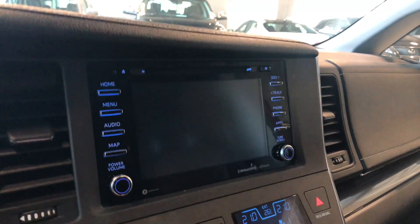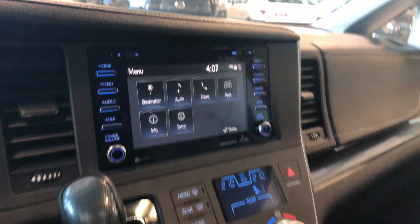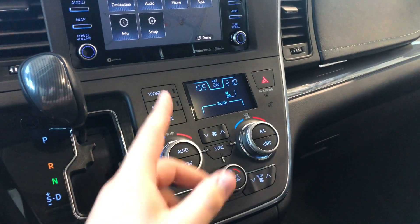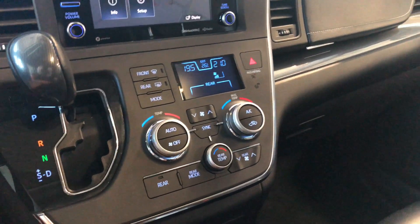If we go into reverse, that brings up the backup camera. Down below is the climate control for the front. It is dual zone, so temperatures can be adjusted on both sides, and you also have a dial for those rear passengers in the back.